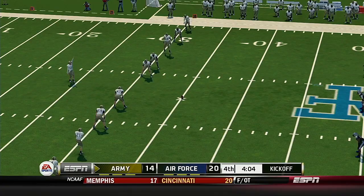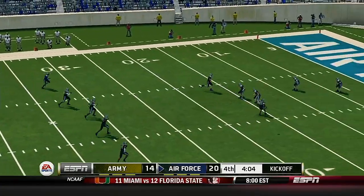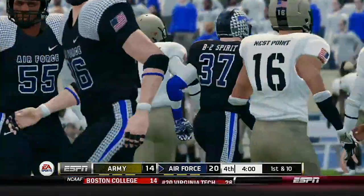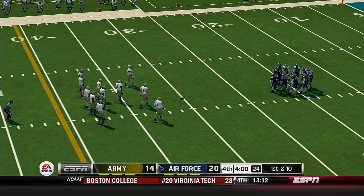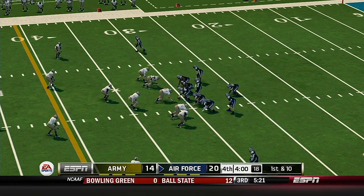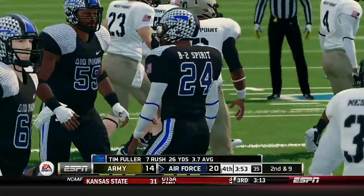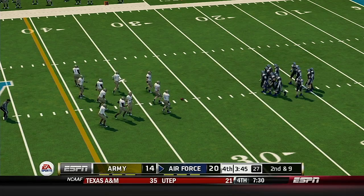Reid gets set to kick this one away. He's to the 20 and taken down at the 30. It's been a good one so far — this is a big opportunity for this offense. They've got the lead and now want to manage the clock, be smart with the football, and work as much clock as possible. Air Force is up six. He hits him hard at the 31, bringing up second and nine, ball on their own 31.